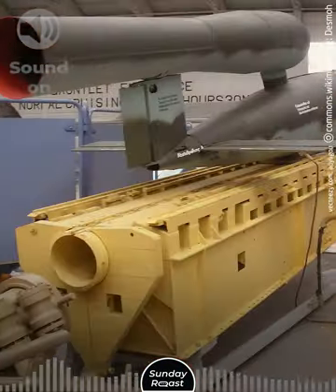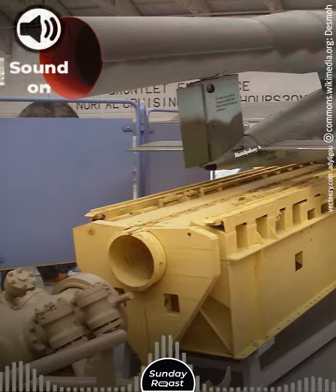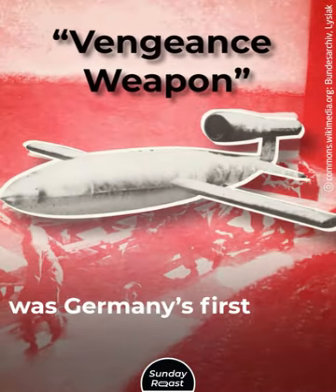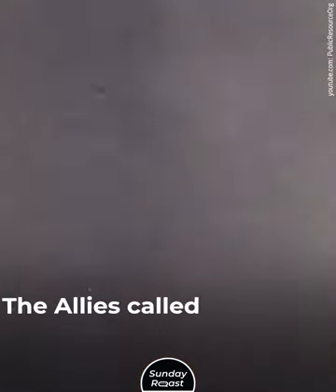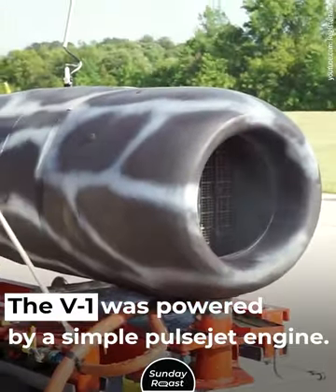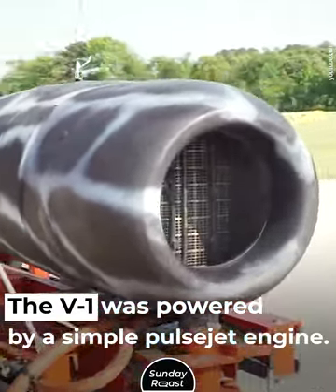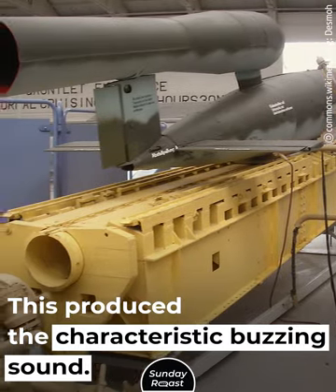Number 5: V1. This flying bomb was Germany's first vengeance weapon and an early cruise missile. The Allies called it the buzz bomb or doodlebug. The V1 was powered by a simple pulsejet engine that pulsed 50 times per second, producing its characteristic buzzing sound.